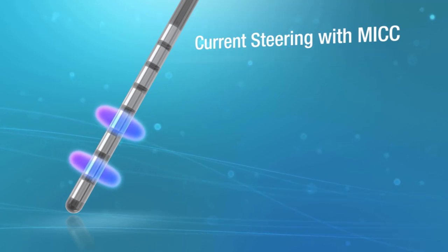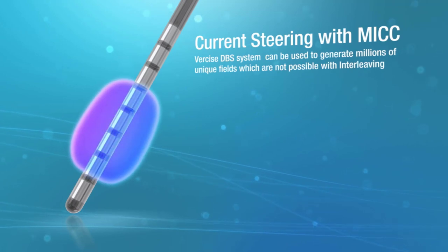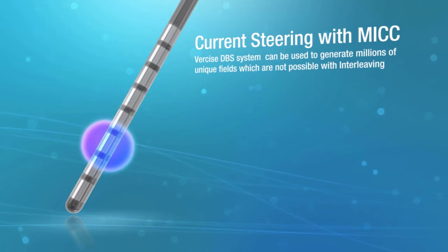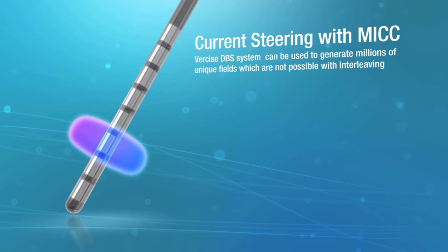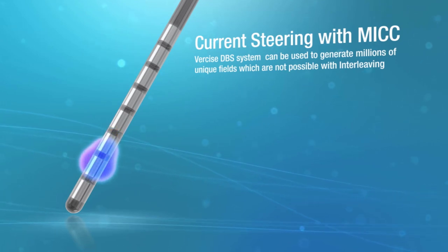Therefore, each contact powered by the Vercise DBS system can be used to generate millions of unique fields, each area or setting having different amplitudes, pulse widths, rates, and contact configurations — which are not possible with interleaving.